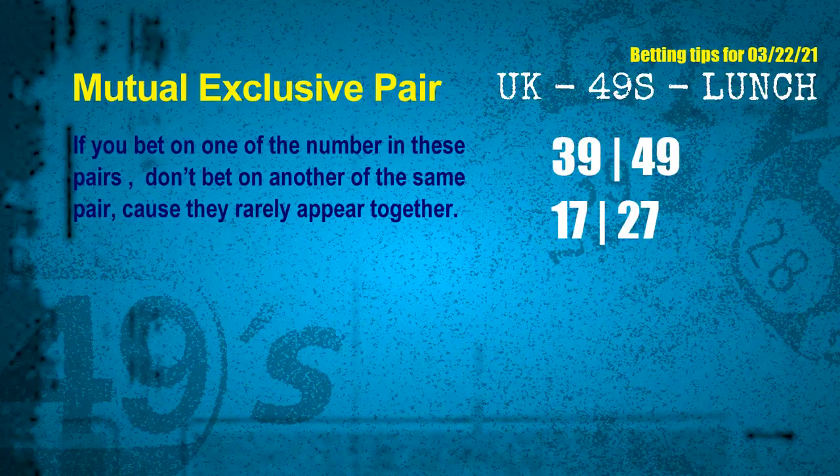Now we have some following ones and ball colors. Here are some tips to increase your hit odds, such as mutual-exclusive pairs. These numbers in a pair both match the following ones and colors, but according to thousands of results, they rarely appear together — meaning if you bet on one of them, don't bet the other in the same pair. The mutual-exclusive pairs for next draw are: first pair 39 and 49, second pair 17 and 27.